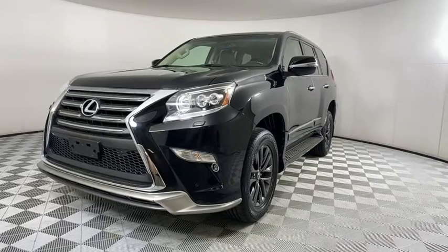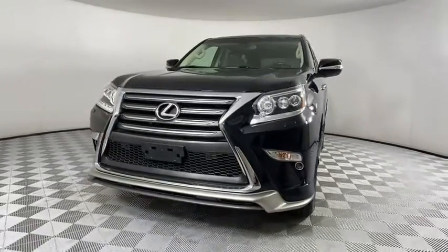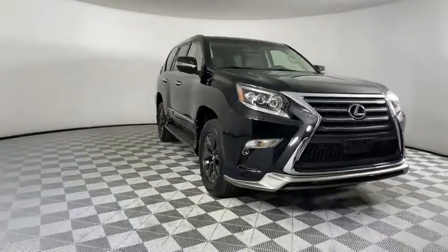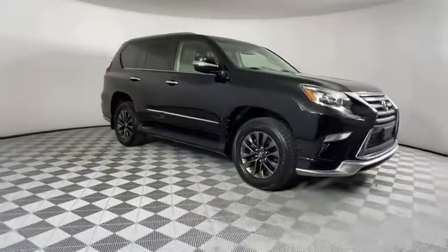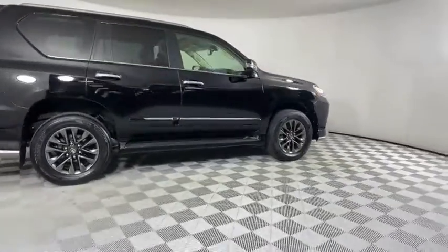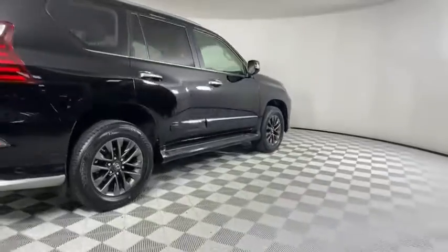Come test drive the 2018 Lexus GX. The Lexus GX is a luxurious SUV that provides plenty of hauling functionality with its third-row seating, but also has the capability to take off-road. The GX lets you ride in style while still providing you with plenty of versatility.